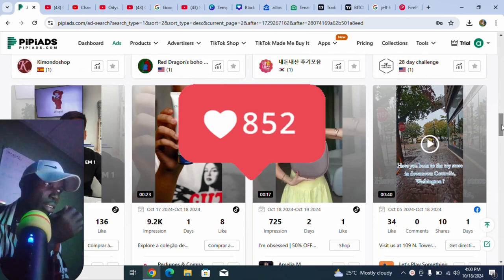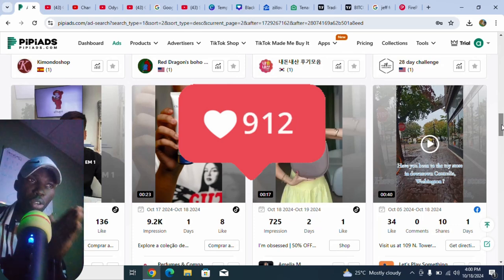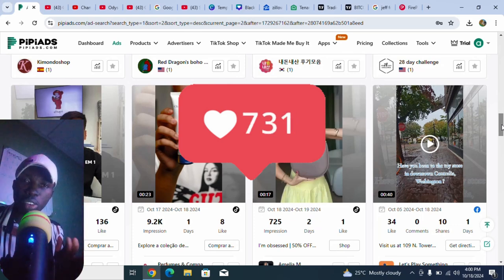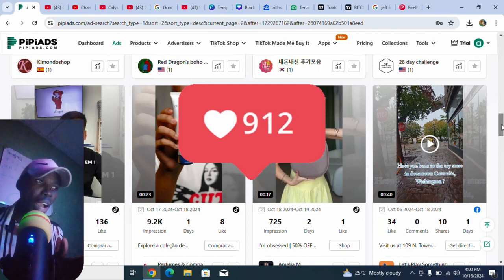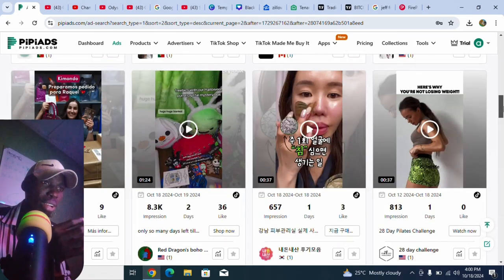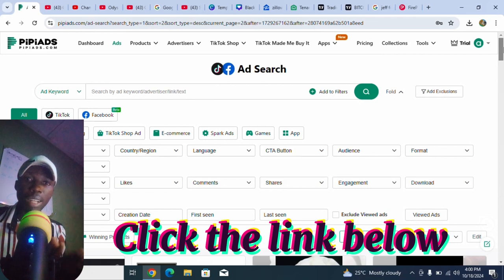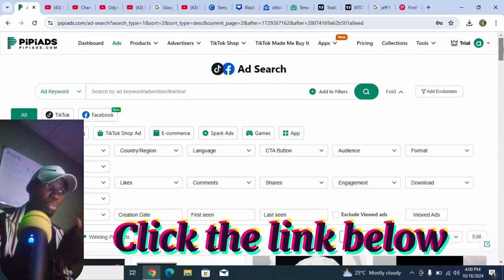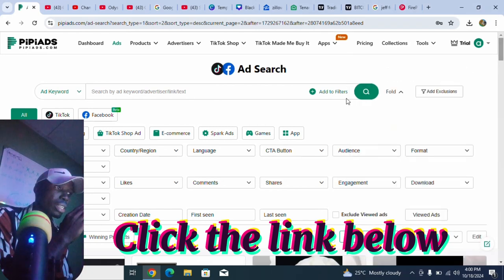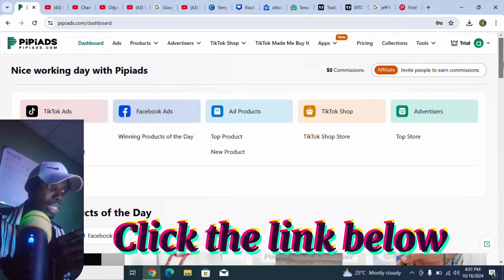I tried it and it worked, so I'm going to bring it to you right now so you can see what's working and try it for yourself to see if you get the same results. Click the first link below this video — it will take you to this website where you can register for free. Once you register, they have a premium version and a free version.